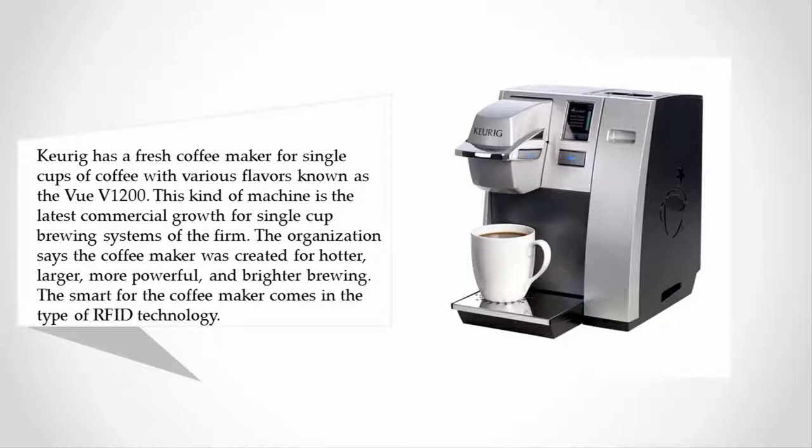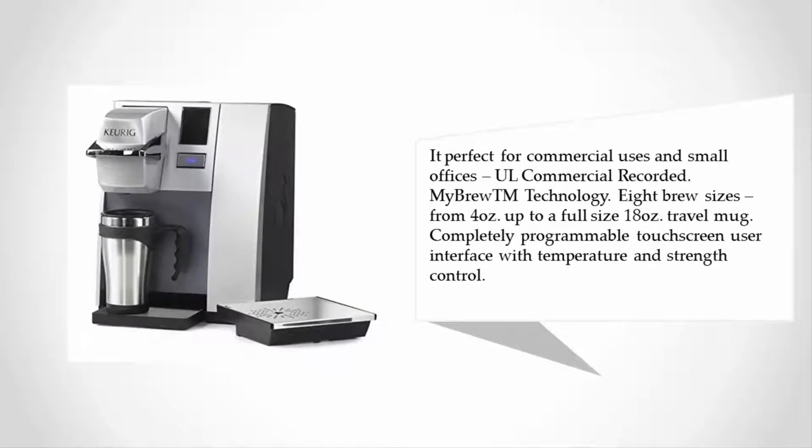The smart technology for the coffee maker comes in the form of RFID technology, perfect for commercial uses and small offices. It features UL commercial certified My Brew technology, eight brew sizes from four ounces up to a full-size 18-ounce travel mug, and a completely programmable touchscreen user interface with temperature and strength control.